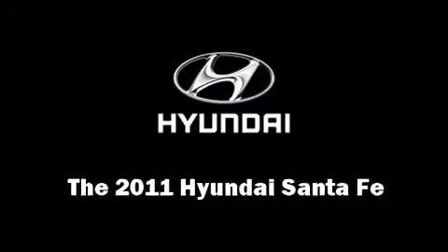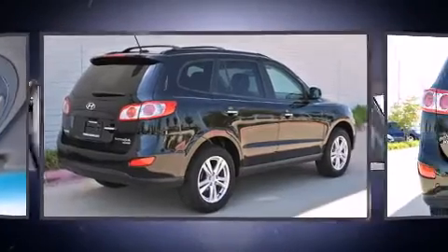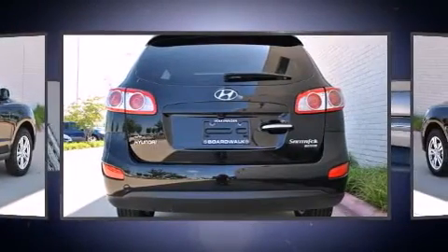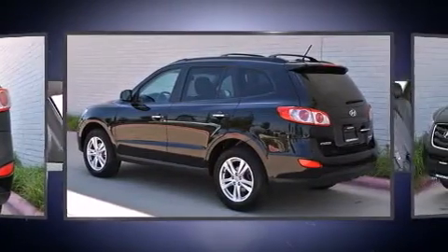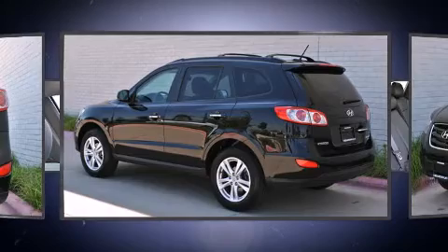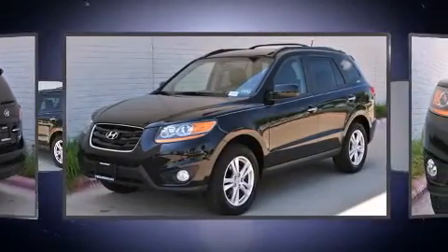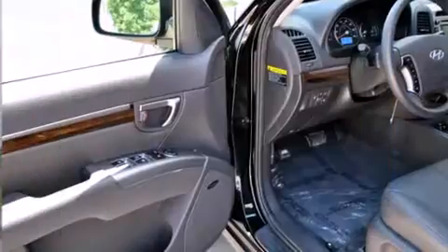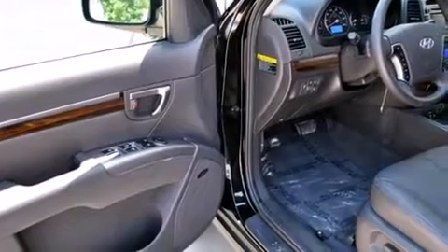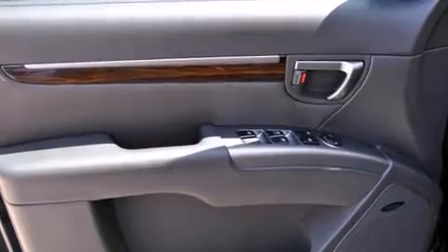Come test drive this 2011 Hyundai Santa Fe with fewer than 15,000 miles on the odometer. This four-door sport utility vehicle prioritizes comfort, safety, and convenience. A 3.5 liter V6 engine pairs with a sophisticated six-speed automatic transmission providing a smooth and predictable driving experience. Hyundai prioritized comfort and style by including a tachometer, a trip computer, and an outside temperature display.